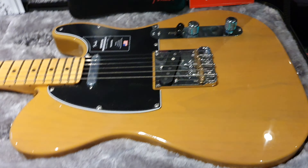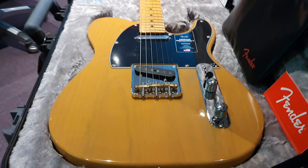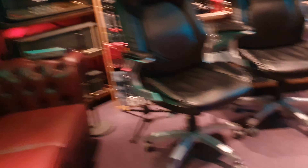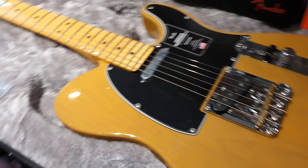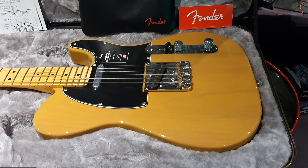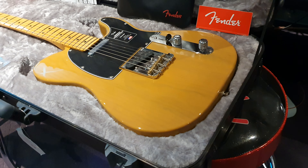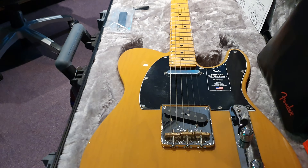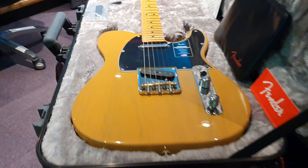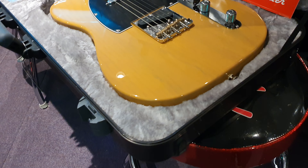If you want this exact guitar — this very guitar — you can have it. It can be yours by going over to the EssexRecordingStudios.com website and buying it. They're outstanding guitars for the money, and the pre-owned market is almost surpassing the new market on American Fenders because of inflation and supply chain issues.